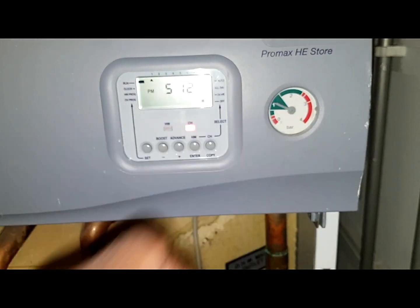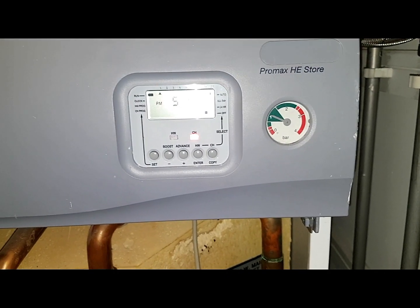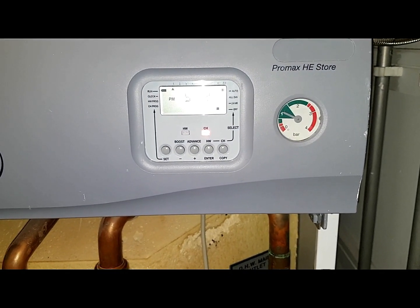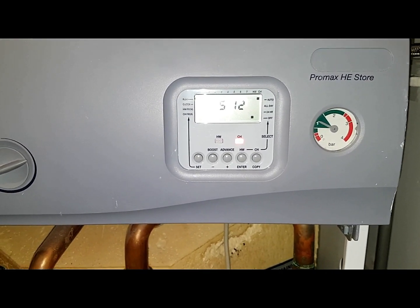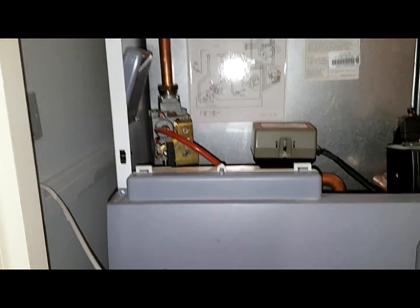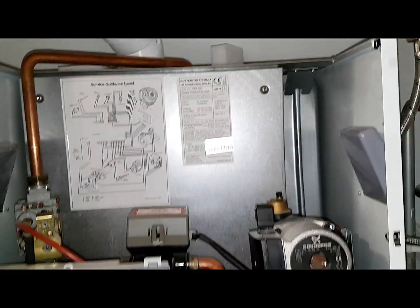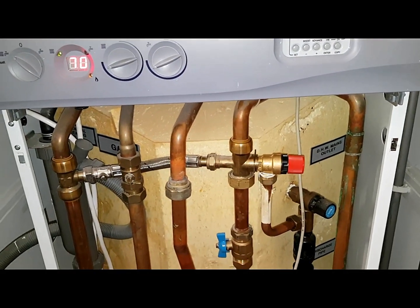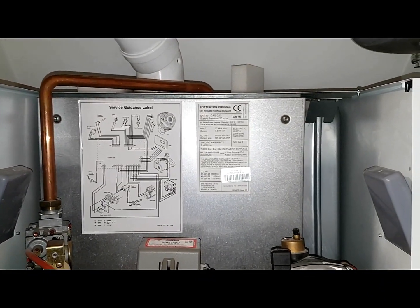If you want to see more about this, there's more in-depth footage showing more detail on changing the expansion vessel and the problems that were overcome. You can see more by subscribing to the link below. There are also more detailed videos on other makes and models of boilers. Hope you enjoyed that and we'll see you on the next video.